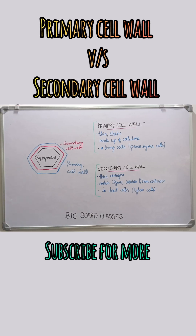Plant cells are surrounded by a cell wall, but did you know it has two layers? The primary cell wall is the first to form when the cell is growing. It is thin, elastic, and made of cellulose, allowing the cell to expand.